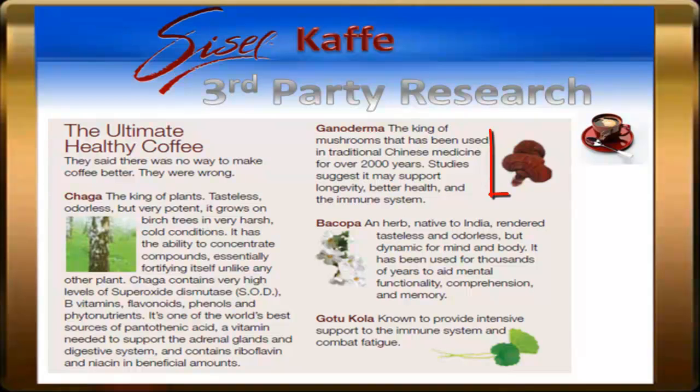The Ganoderma Mushroom is found in many places around the world, and it has been used for thousands of years in traditional Chinese medicine for its life-lengthening effects. The Bacopa Herb is found mainly in India, and it is known for helping with functions of the brain.